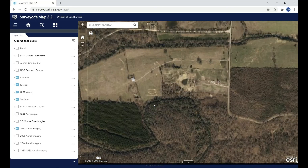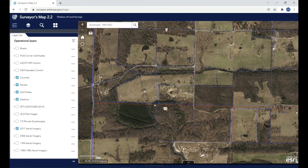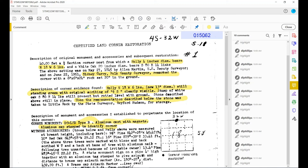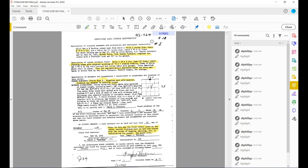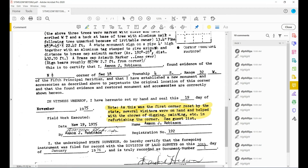So that monument is probably very close to this stream, perhaps on the south side of the stream. I got to looking at our corner database and it turns out we have a certificate filed for that particular corner restoration. You can see this is document certificate number one. There's a note that says this was the first corner reset by the state. Several visitors were on hand and helped with the chores of digging, painting, etc., in refurbishing the corner.